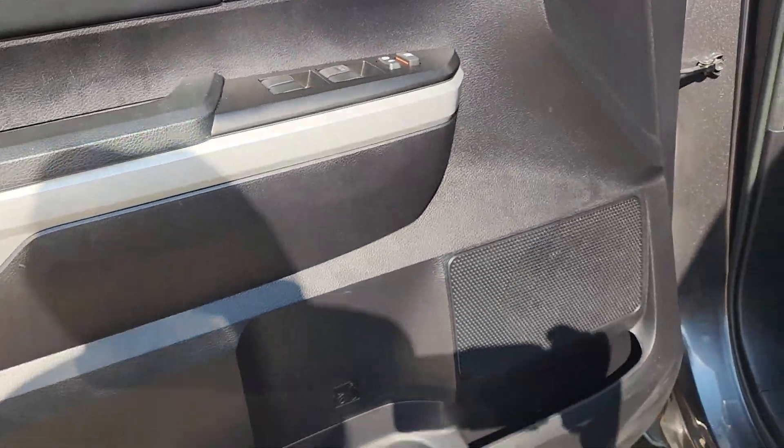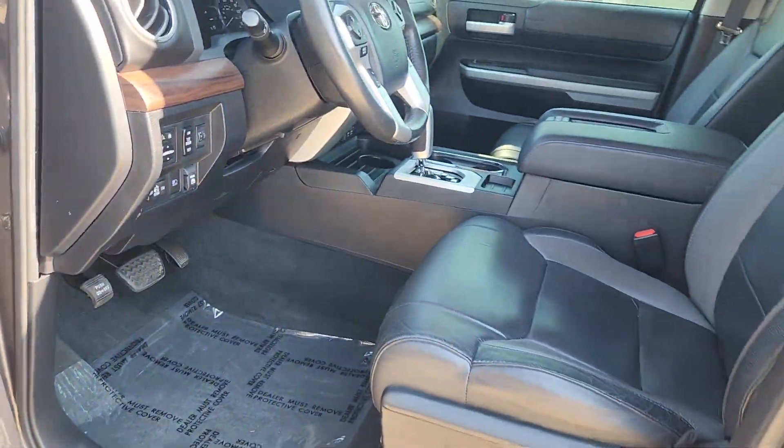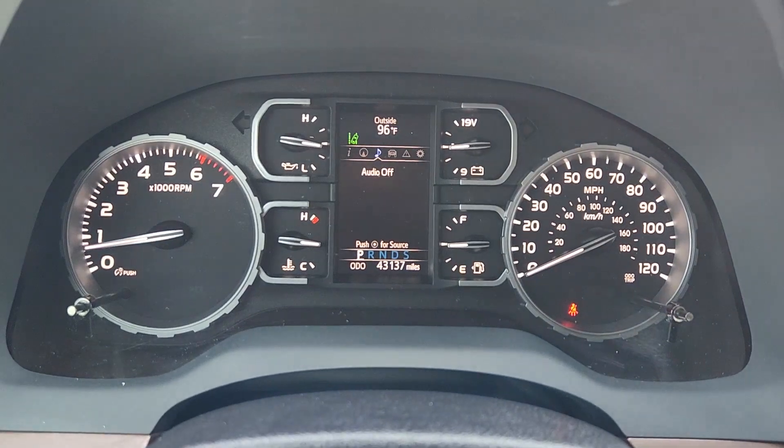Strength blends beautifully with comfort in this well-appointed Tundra. See for yourself when you take it out for a test drive. Our professional staff looks forward to giving you excellent service. Have a great day!